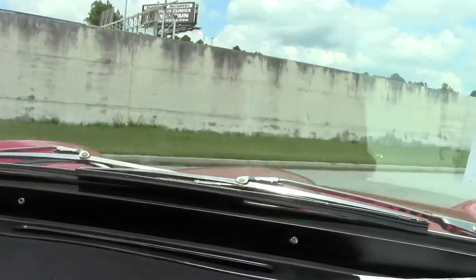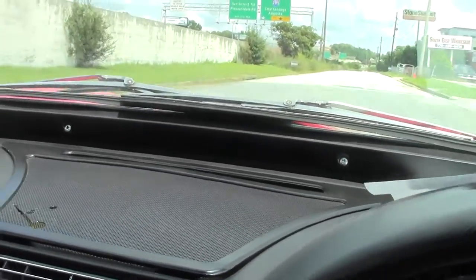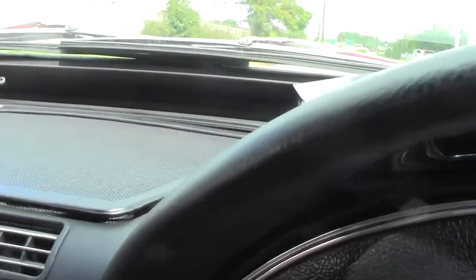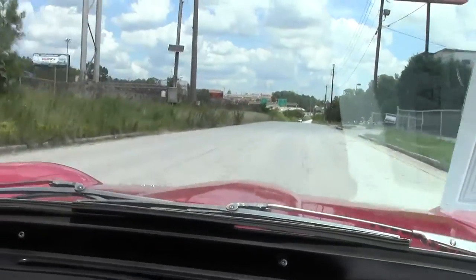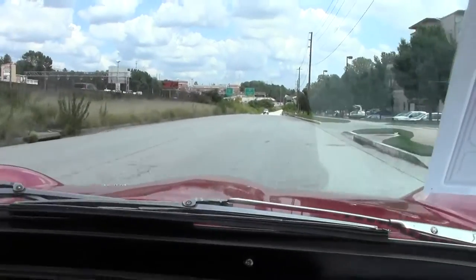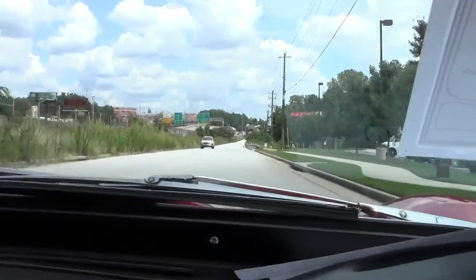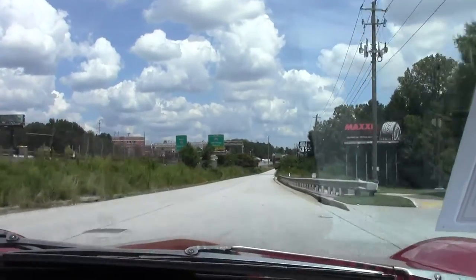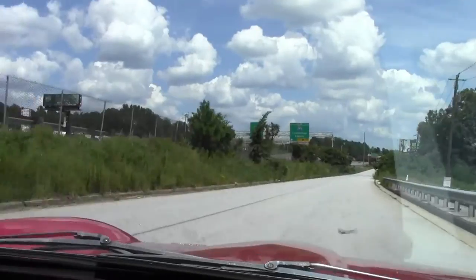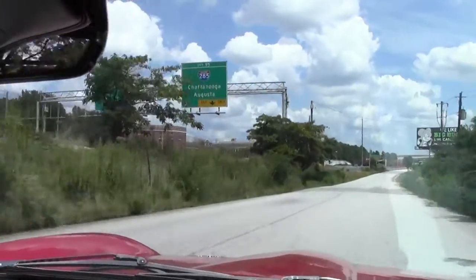I'm going to pull out here. As you can hear, she's got a great sound. Plenty of power. Drives down the road very nicely — straight and solid. Shifts very nicely, nice and easy in the gears.